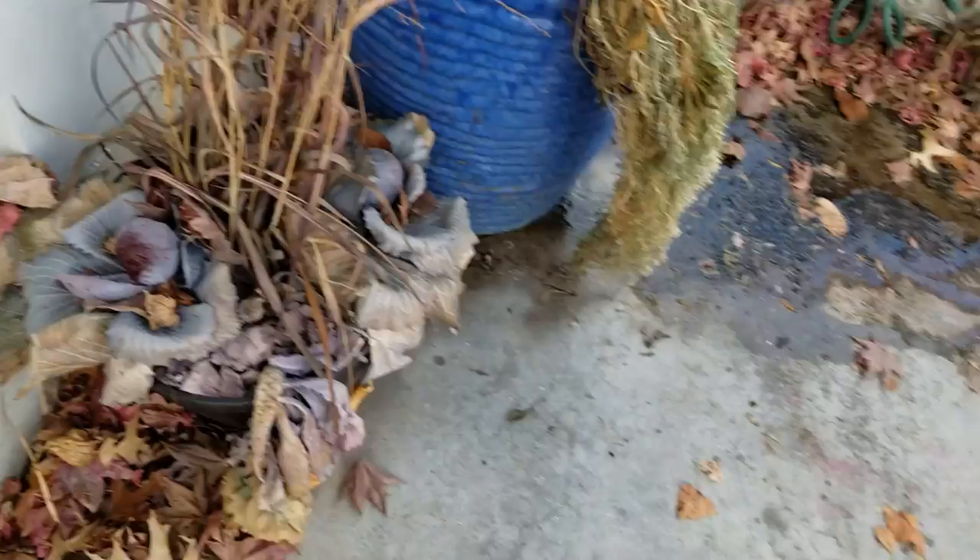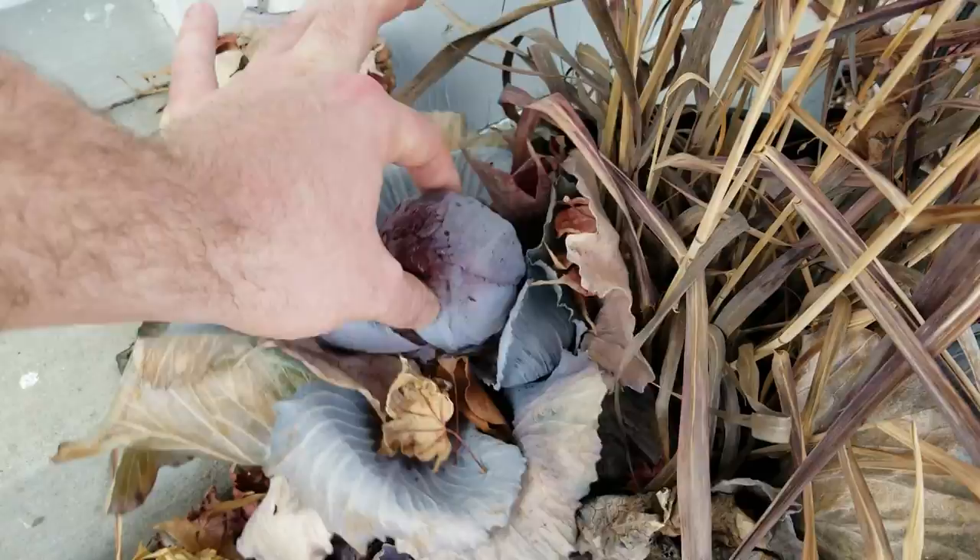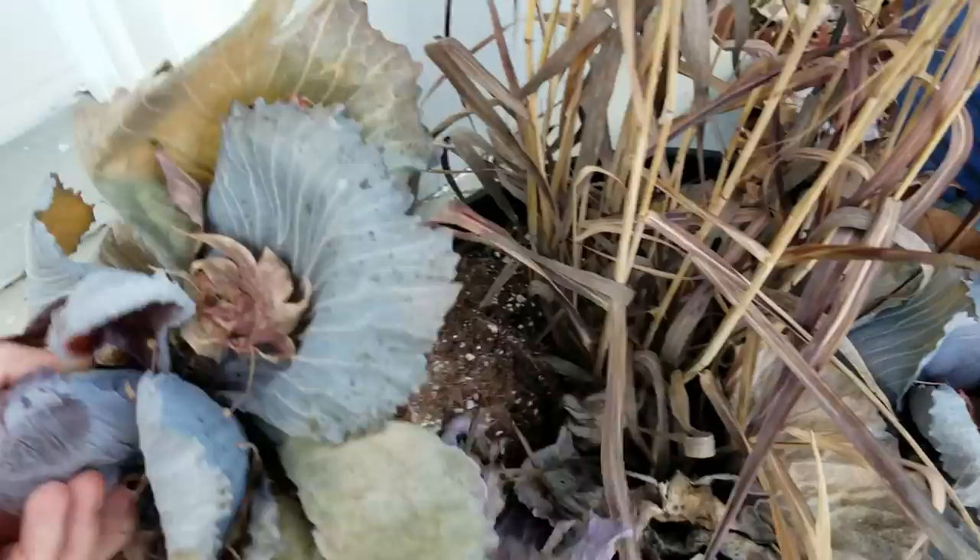These cabbages and kales — I'd say they are toast. Pretty squishy. It smells really bad. Yeah, those didn't handle the cold very well, but they are happy today.